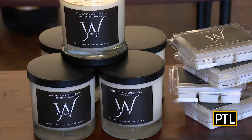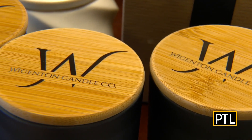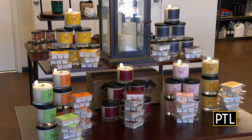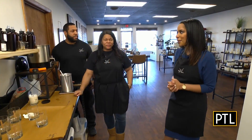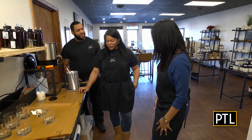Good morning, everyone. If you love a good candle as much as I do, you are in the right place. But this is a little different — you're not just buying a candle, you're actually making your own. I am at Wiginton Candle with Stephanie and Mike Wiginton, who are the owners here. How did you guys get started in the candle making business?